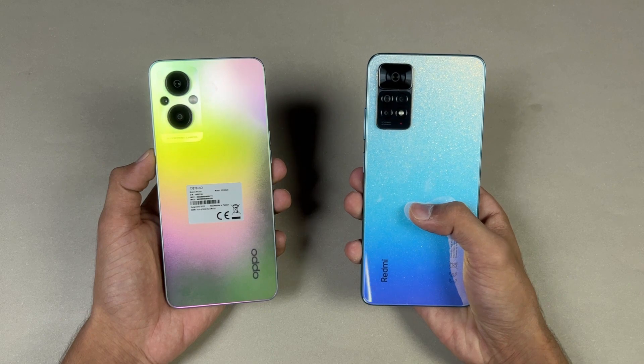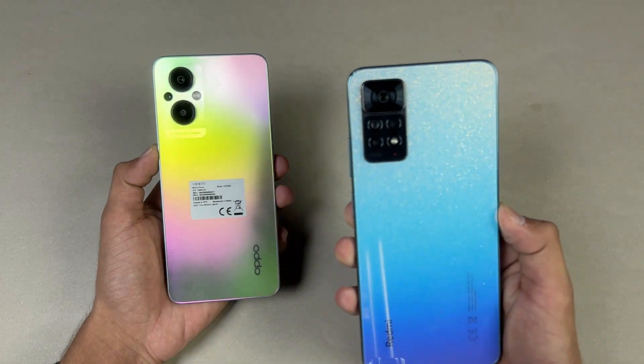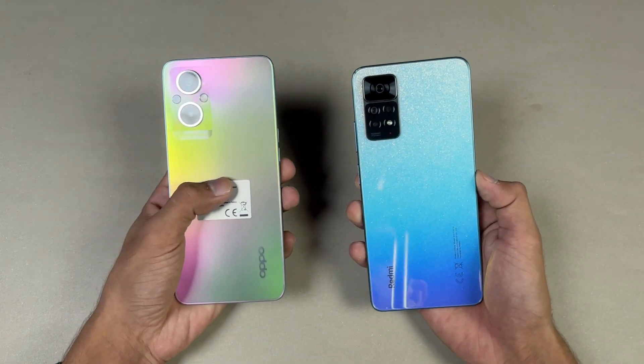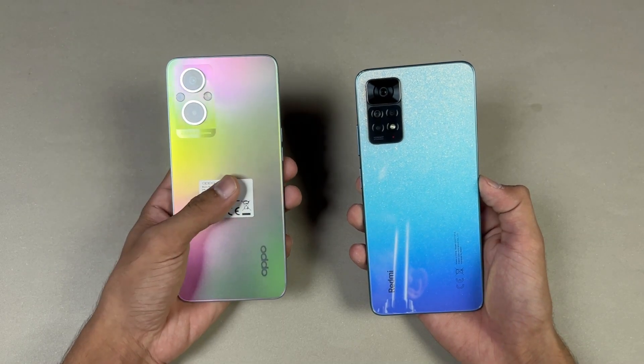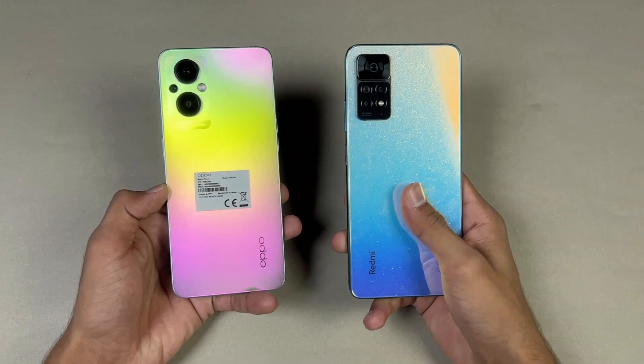The Redmi has an 8-megapixel ultrawide, a 2-megapixel macro, and a 2-megapixel depth sensor, while on the Oppo we have a 64-megapixel main camera, a 2-megapixel macro, and a 2-megapixel depth sensor on the back.